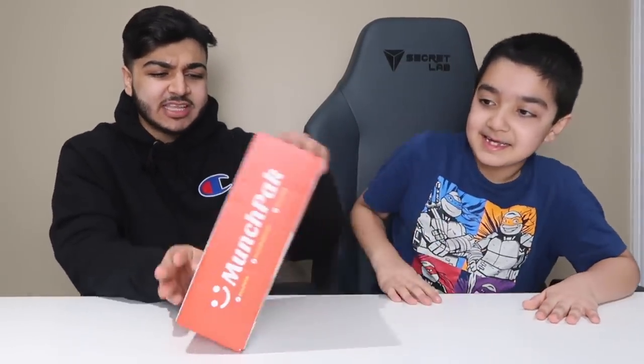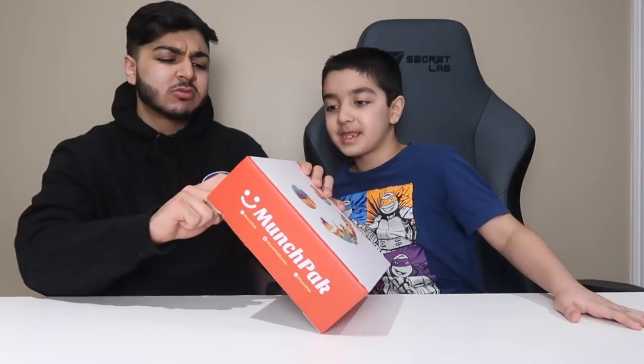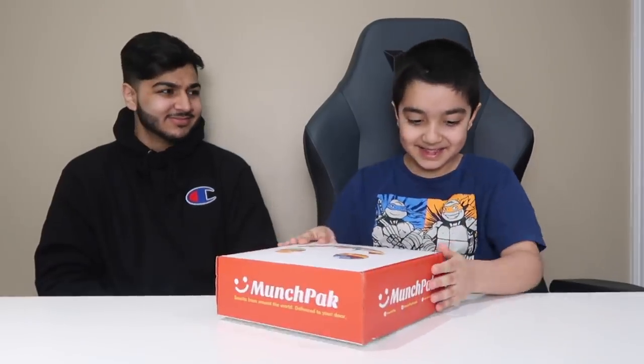Let's go. This is the MunchPak right here. Baby Scrubs is going to open it up. I actually like the design of the box. Look at that — smiley face. It says right here, MunchPak. Snacks from around the world delivered to your door. Open up the MunchPak. I think that's a little backwards. Let me just help you, Baby Scrubs. There we go.